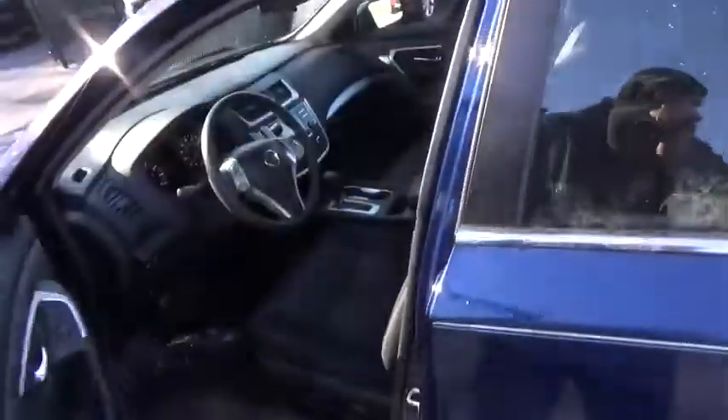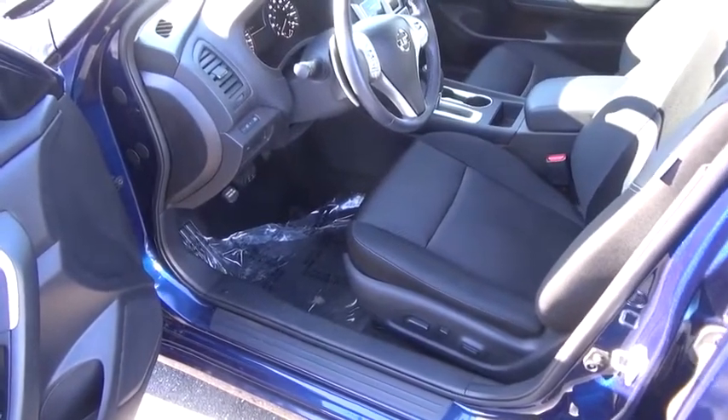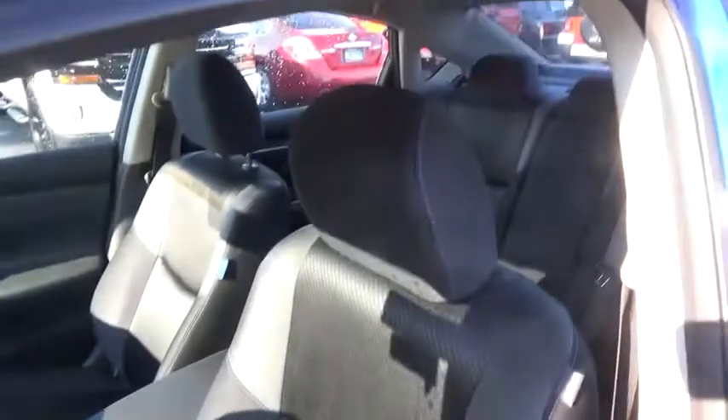Aluminum wheels, cruise control, rear defrost, front-wheel drive, AM-FM stereo radio, fog lamps, MP3 player. Come see the car for yourself.